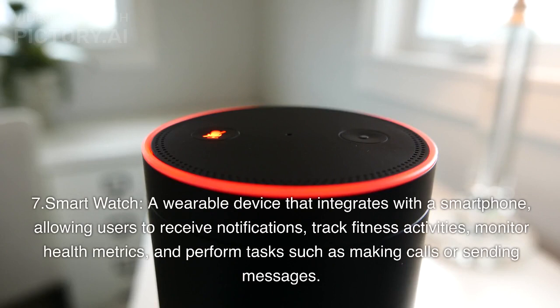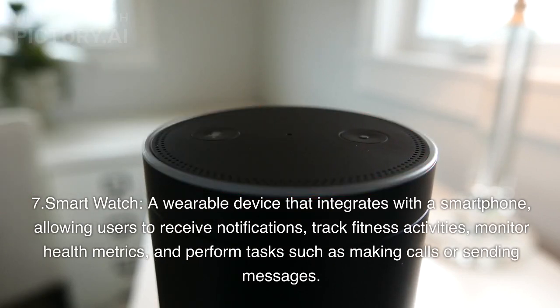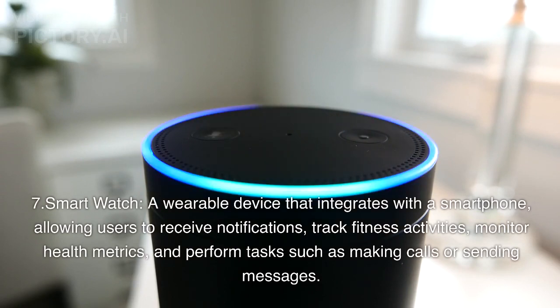7. Smart Watch: A wearable device that integrates with a smartphone, allowing users to receive notifications, track fitness activities, monitor health metrics, and perform tasks such as making calls or sending messages.